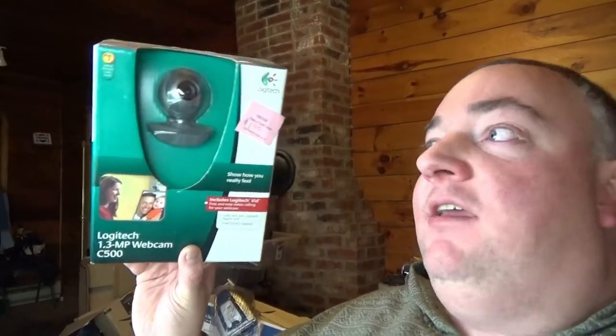After that cool little haul at the Salvation Army I decided to take a gamble over at the More Than A Thrift store. Typically I don't find very much there, but today I found three items. The first item I found over there was this new old stock 1.3 megapixel webcam - it's made by Logitech. It was only one dollar and it's not a great camera, but I think I could probably still sell it for about $15 plus shipping. It's still sealed in the original packaging and somebody will eventually buy this.